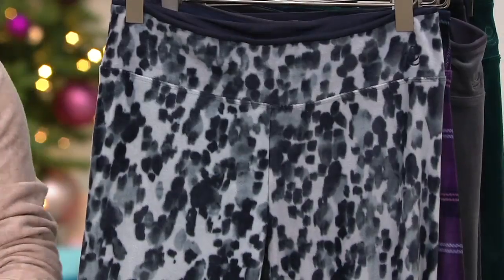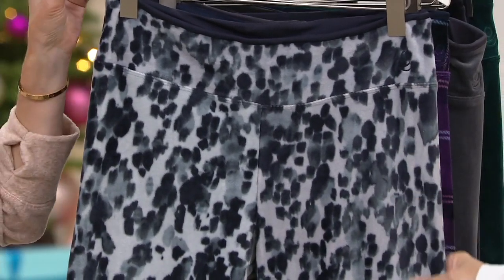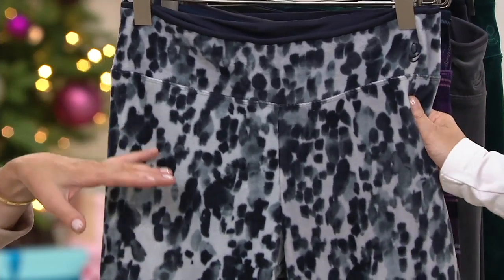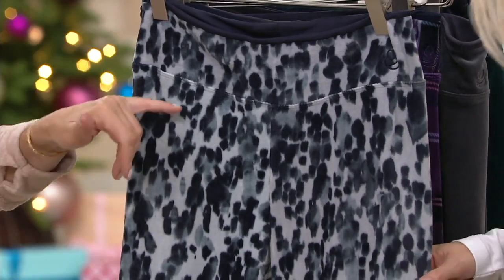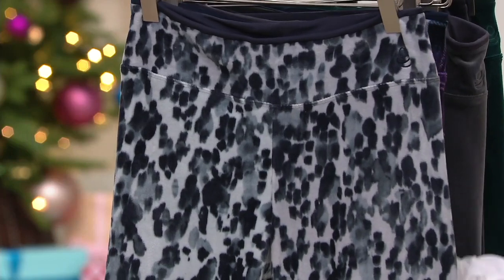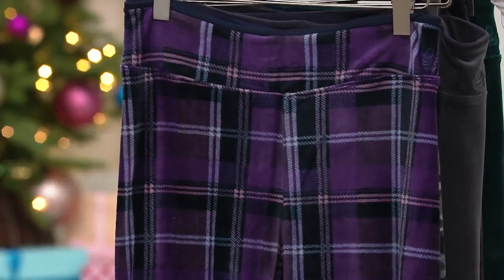Which colors are you going to get? We have a couple of new ones for you. So here we have it in — is this the gray abstract? This is one of the new ones, just arrived yesterday or the day before. It kind of reads as a really great animal print. But when you order it, it's called gray abstract. Then we have our other new color, the purple navy plaid.